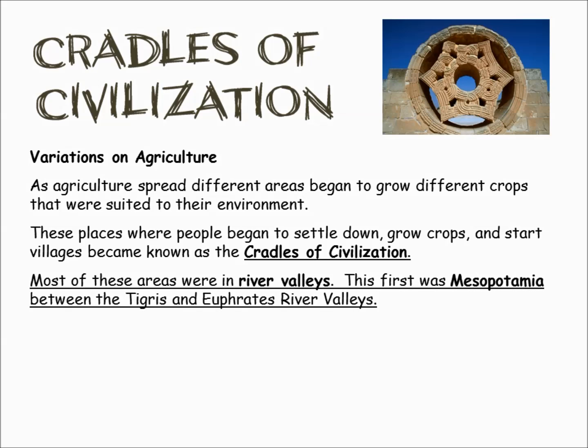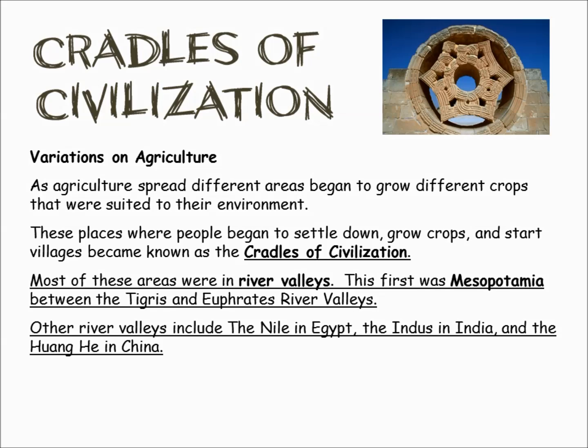The big civilizations are going to happen in river valleys. Why river valleys? They have great soil and a water supply. The first was probably Mesopotamia, between the Tigris and Euphrates River Valley. The other river valleys include the Nile, the Indus in India, and the Huang in China.